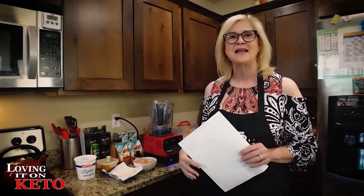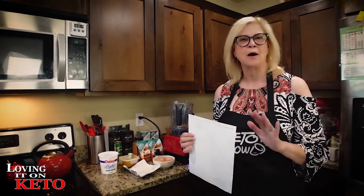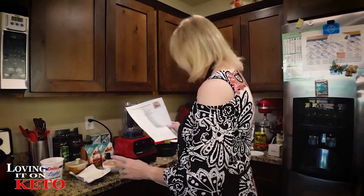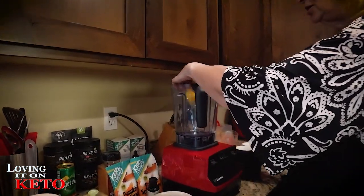I need to preheat the oven — I just turned it down because I have three minutes left on browning the top of my casseroles. They are both done — I'm just browning them so it's fine to drop the oven temperature. I am doubling the batch so I'm using four eggs. Notice I'm doing the eggs first.